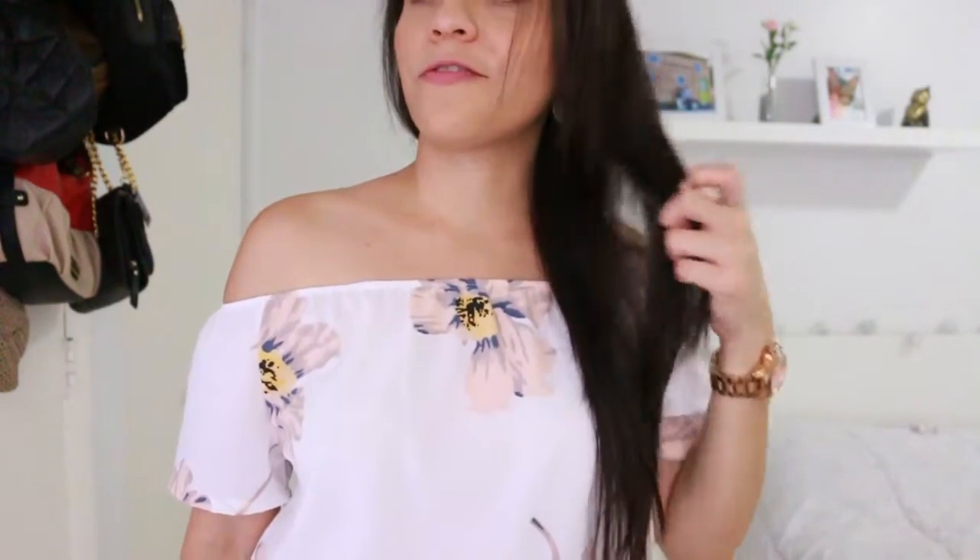I still can't believe I cut my hair this way — it looks so different! Thank you guys so much for watching as always, and I'll see you guys in the next video. Kisses, bye!